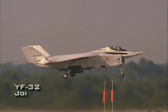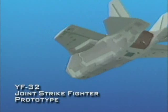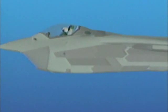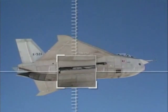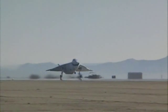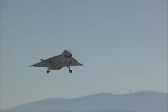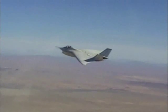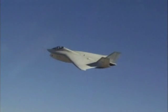The YF-32 was designed to be powerful, lightweight, and extremely maneuverable. It would have a range and payload capacity greater than any of the planes it was designed to replace. It would also have faster acceleration and be more agile. Stealthy and supersonic, the twin-engine YF-32 would have 85% commonality among its many variants.